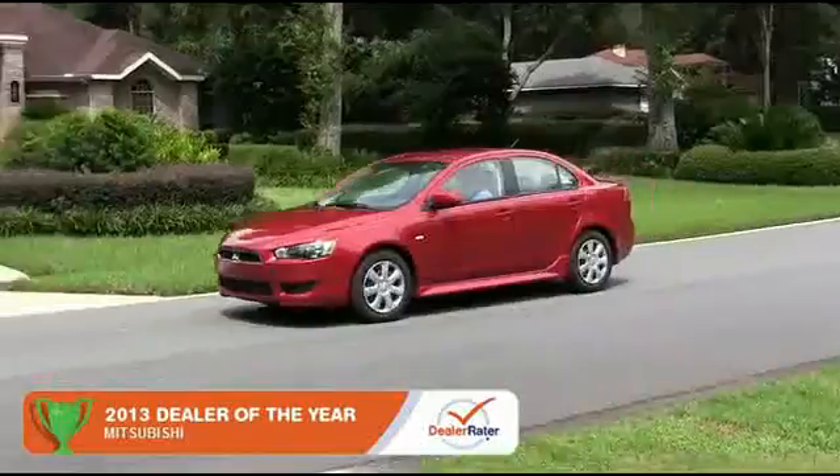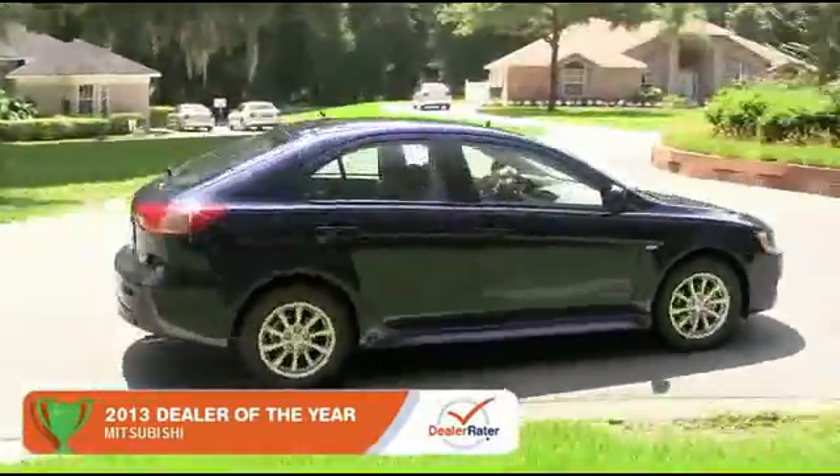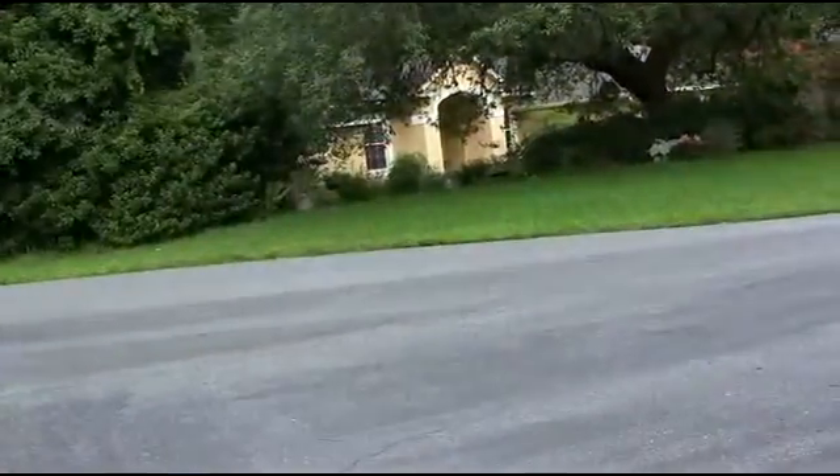The 2015 Mitsubishi Lancer has changed the sedan game forever. The Lancer sets itself apart with affordable luxury and style.